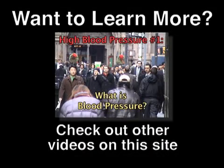Cholesterol medications can be a great defense against high LDL cholesterol and low HDL cholesterol. However, you should always take medications exactly as prescribed by your doctor. Want to learn more? Check out other videos and sources on this site for more information.